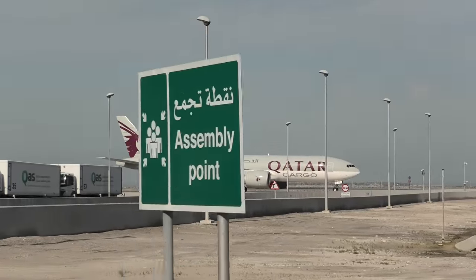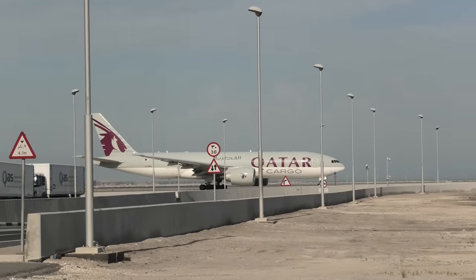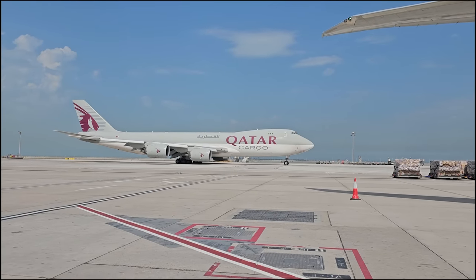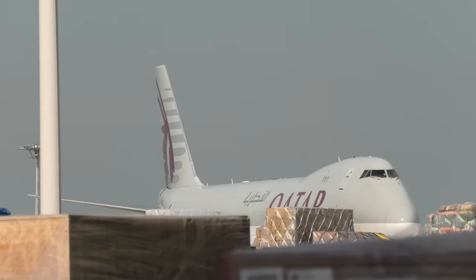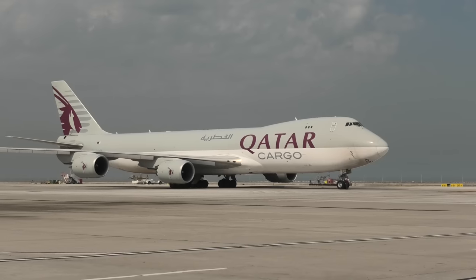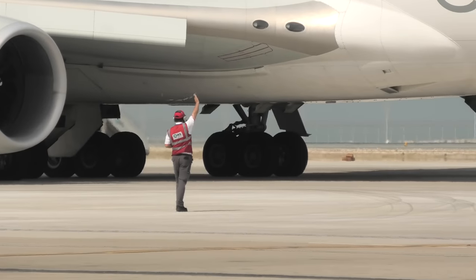As we were driving back, we caught a glimpse of the 777 we'd seen being loaded earlier, heading out as flight QR 8662 to Delhi — just one of 29,000 freighter flights that Qatar Cargo will operate this year. Having seen this operation, I've now got a far greater appreciation for the sheer scale and size of the cargo side of the industry. These guys literally keep the world moving.